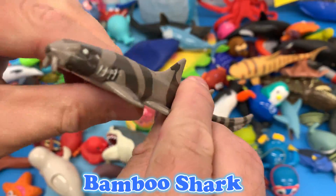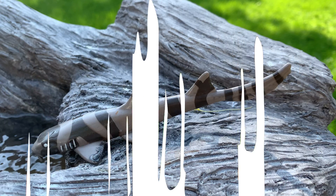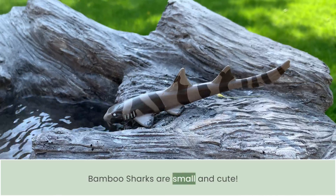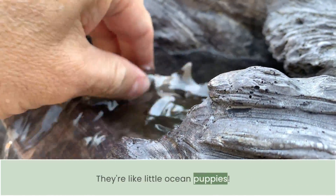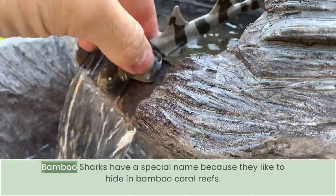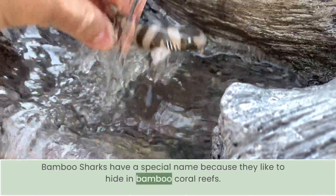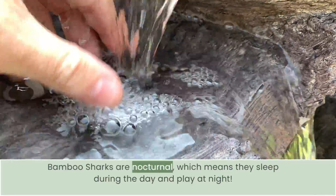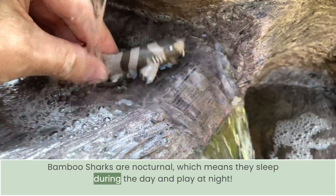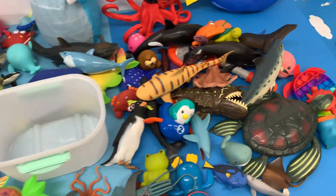Bamboo sharks are small and cute — they're like little ocean puppies. Bamboo sharks have a special name because they like to hide in bamboo coral reefs. Bamboo sharks are nocturnal, which means they sleep during the day and play at night.